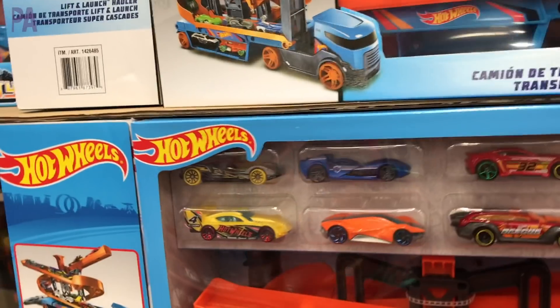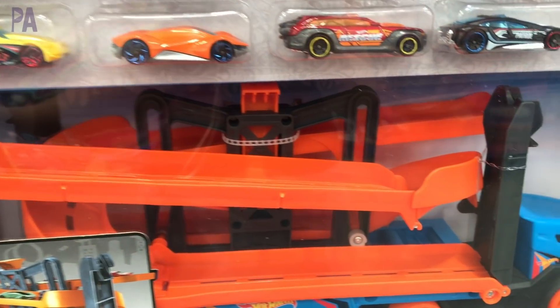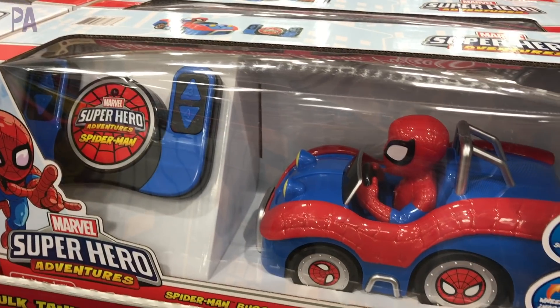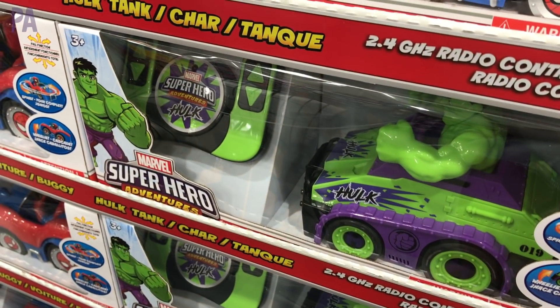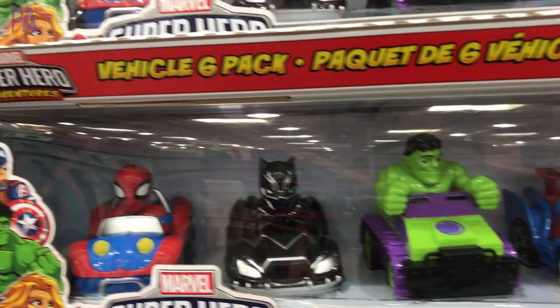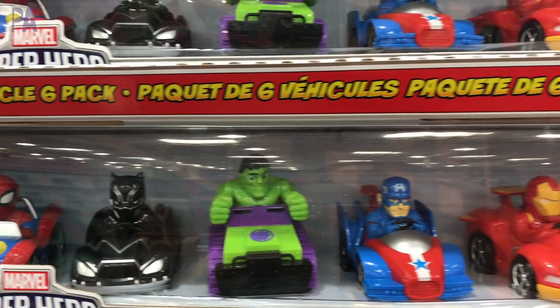If you have a Hot Wheels fan, they have this great set with some Hot Wheels and a truck to transport all your cars in style — really cute, and it's $20. Do you have anybody in your family who's into Marvel? They have these remote control cars, especially great for preschoolers because they're so easy to control — $19 and you get your choice. If you like the little push-and-go carts, they have a great set of superheroes too for $15.